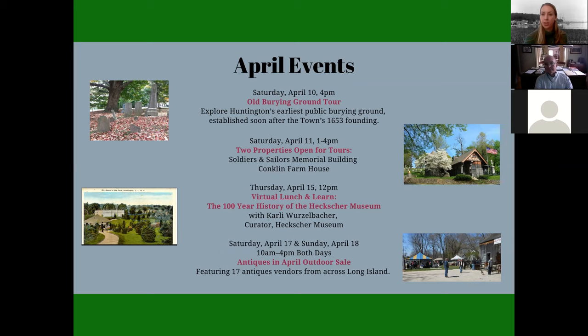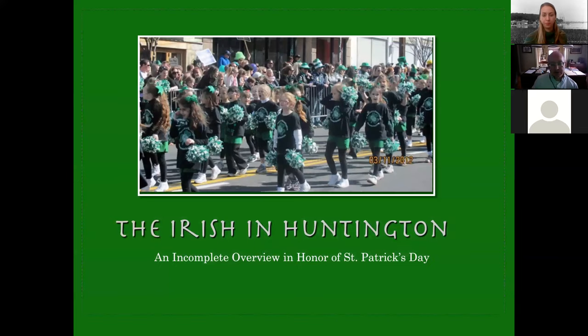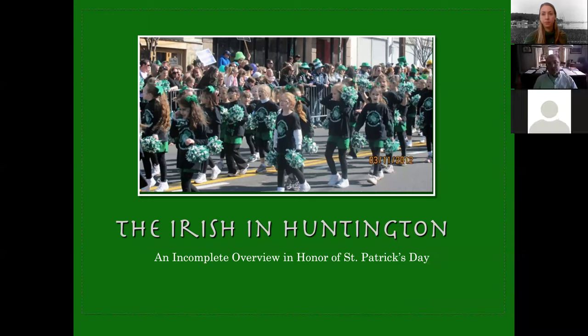Without further ado, I'm going to turn it over to our speaker, Robert Hughes. Robert is the Town of Huntington historian. Thank you. Good morning, everyone — or good afternoon. Thank you for joining me. I'm going to speak today about the Irish in Huntington, because it's March. This is not intended to be a comprehensive overview, because the Irish have been here for a long, long time and it's a very complex history. I just wanted to touch on some of the early history and the highlights of the Irish experience here in the town of Huntington.